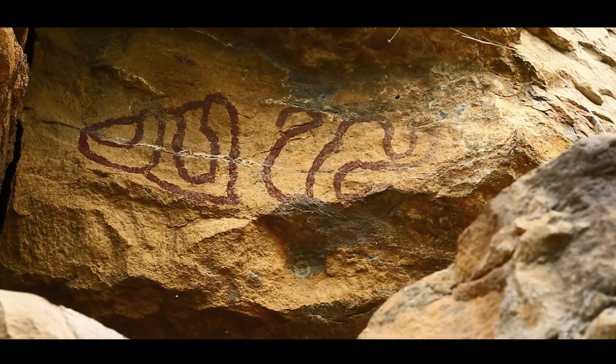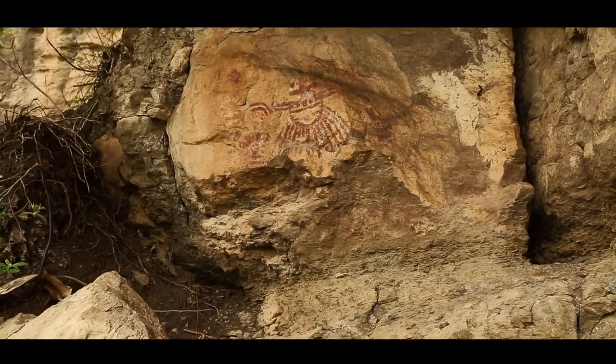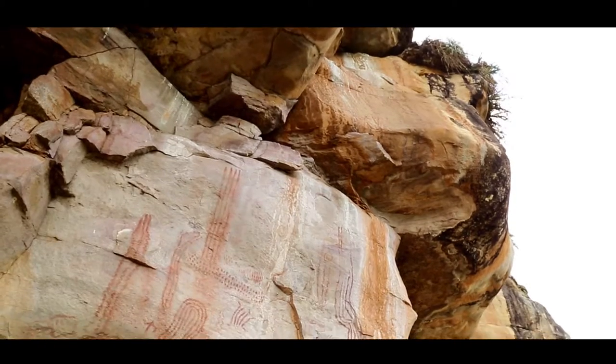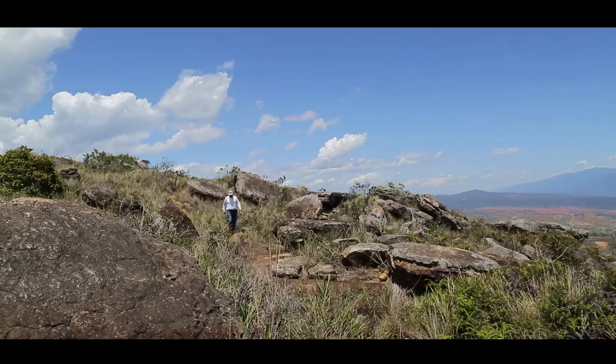We were in one of the pictographed places made by our ancestors, the Guanes. We looked at the characteristics of the places they chose to make their color applications, or pictograms, or the forest art.